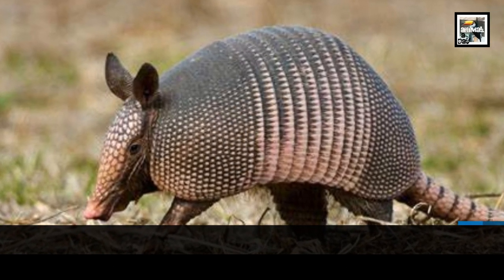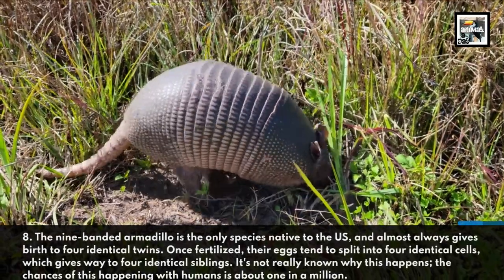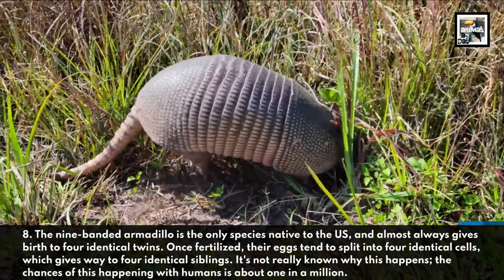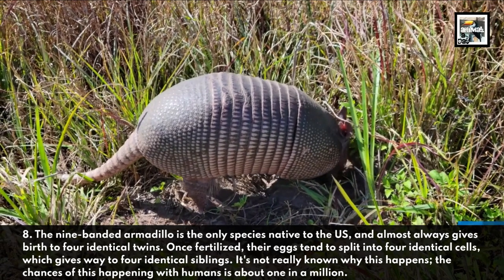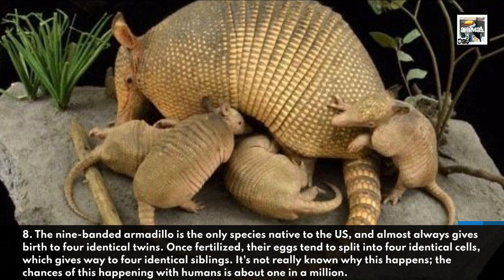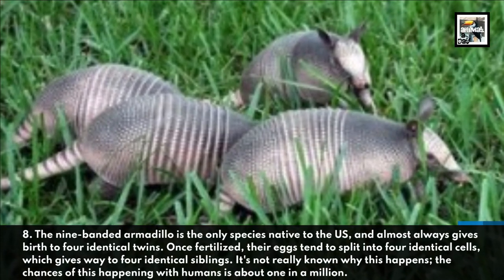The nine-banded armadillo is the only species native to the US, and almost always gives birth to four identical twins. Once fertilized, their eggs tend to split into four identical cells, which gives way to four identical siblings. It's not really known why this happens. The chances of this happening with humans is about one in a million.